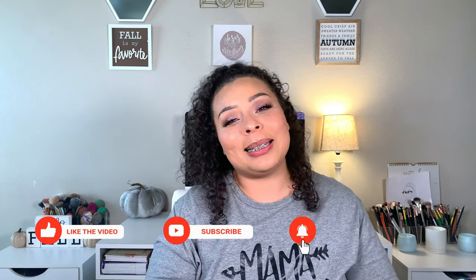That is it for today's video — I love you guys, but Jesus loves you more. Please go ahead and give me a thumbs up, hit that subscribe button, and I will see you in my next video. Bye guys!